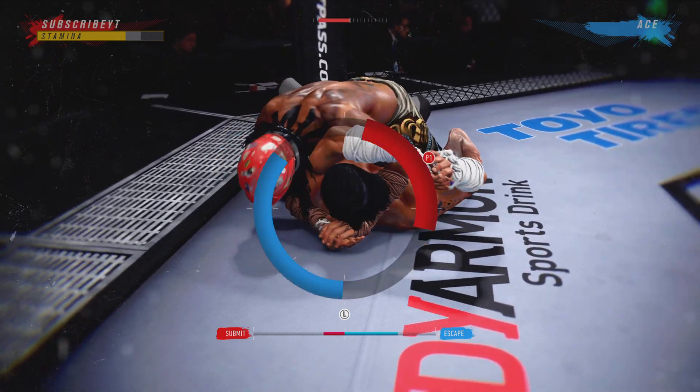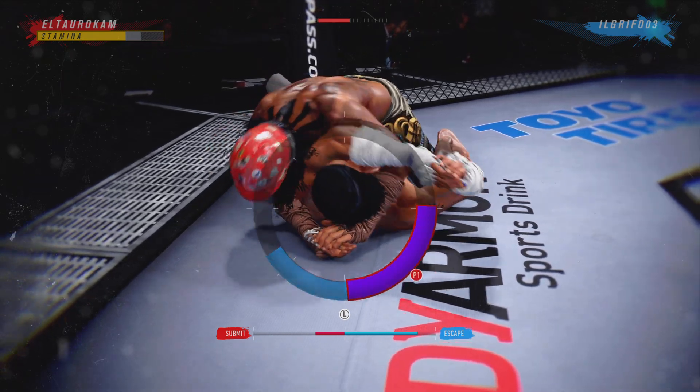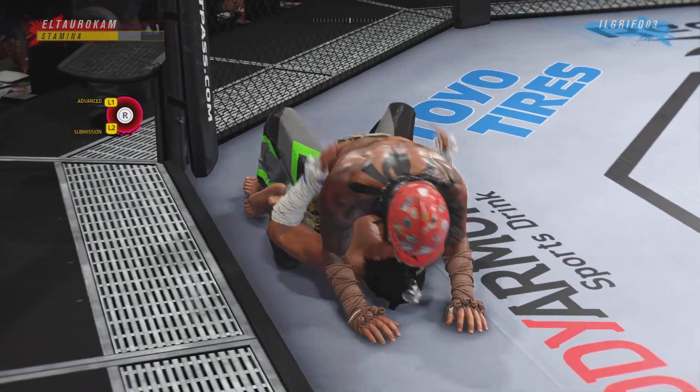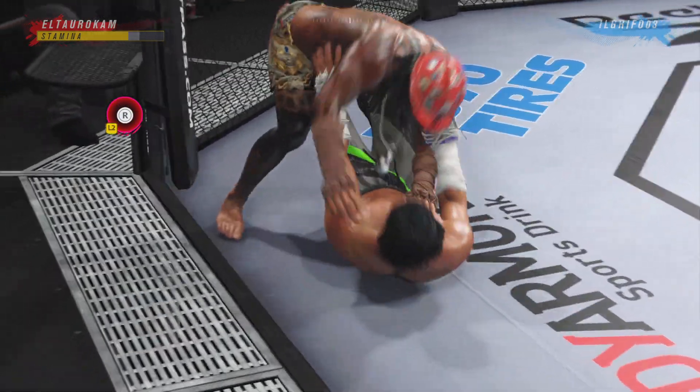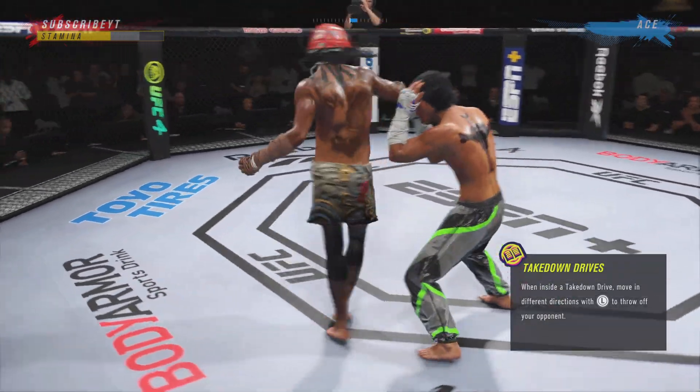Triangle! That was slick — right to the mouth. Back to the feet now. Changes his stance — you'll see a lot of this from this fighter.